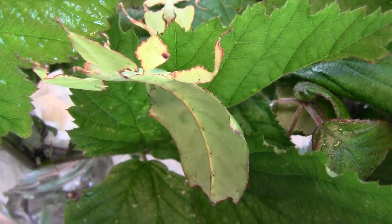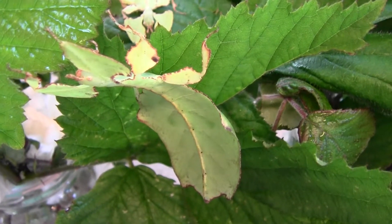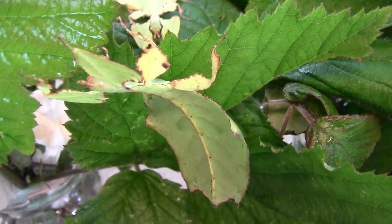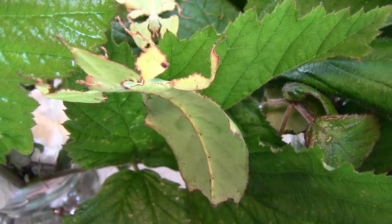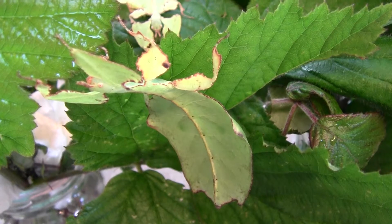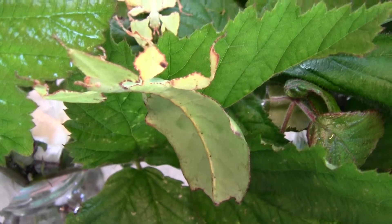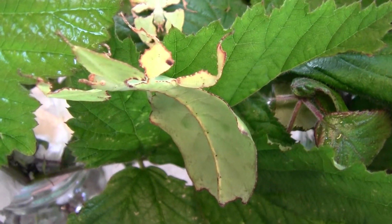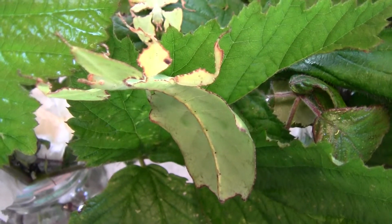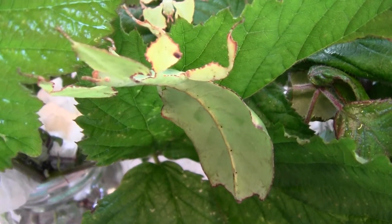And we'll see how these do. They're looking quite good at the moment and they have these little markings that are quite pale on the back. I think there might be a different type of Phyllium giganteum.